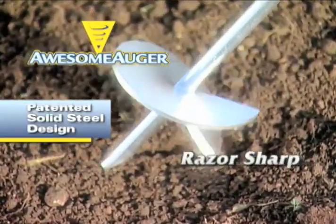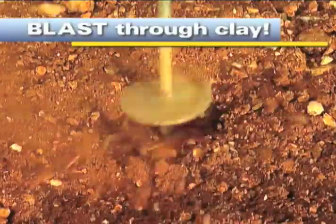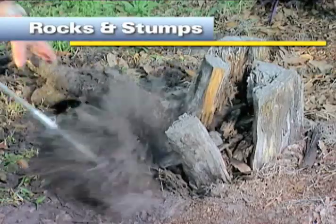Made of solid steel, its spiral laser sharp edge gives you the muscle to blast through rock-hard clay, cut through the thickest roots, and easily power out rocks and stubborn stumps.